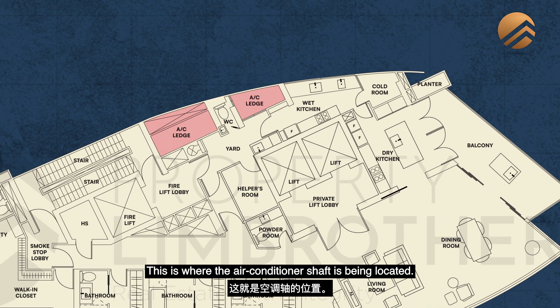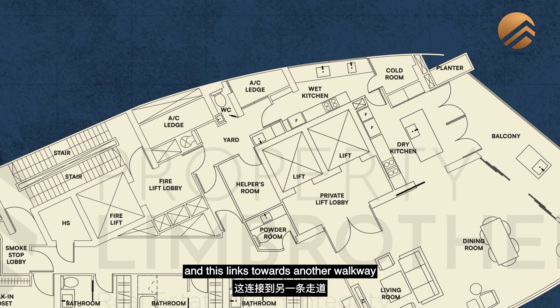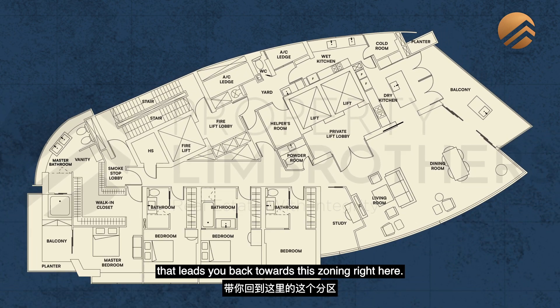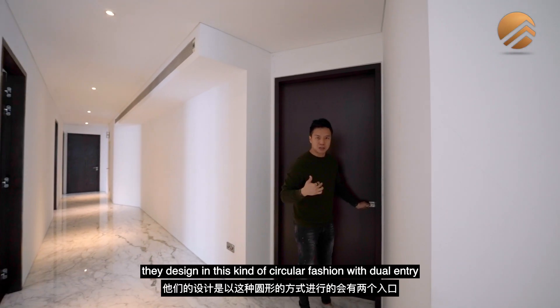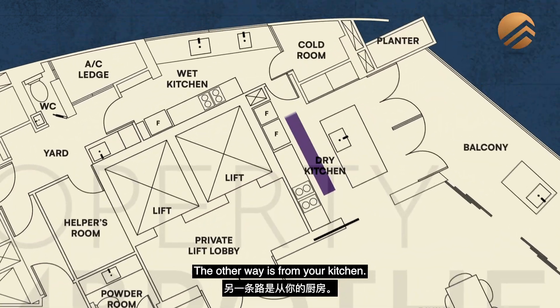This is where the aircon shaft is located. You have your WC bath, back door exit, and helper's room. This links towards another walkway that leads back towards the kitchen zoning. Luxury apartments are typically designed in this circular fashion with dual entry — walking from the bedrooms towards the laundry zone one way, and from your kitchen the other way.